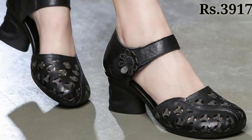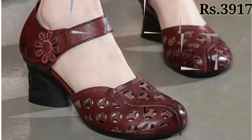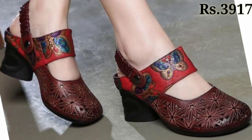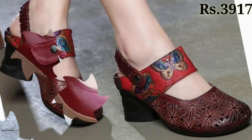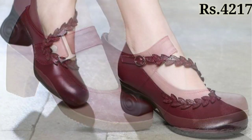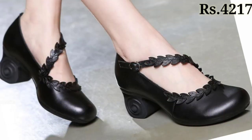Here you can see some block designs with front covered styles, and color variations are also available. You can try any of them as per your choice — let us know in the comment section which footwear you like the most from this collection. All of these are very cute and one of the most pretty footwear collections.